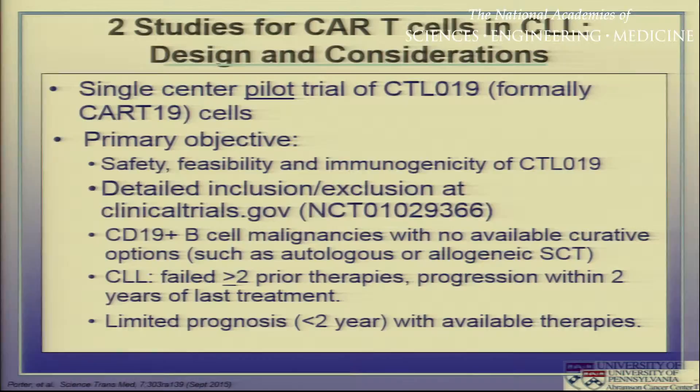When we started, we did a pilot trial in patients with relapsed and refractory CLL. We did not start with a traditional phase one dose escalation study, in part because this is a living drug. While we knew a reasonable dose to start with from animal model studies, we didn't really think a traditional phase one study was appropriate. Inclusion and exclusion criteria have all been published, but basically we tried to select patients who had a very poor prognosis and a life expectancy of less than two years.